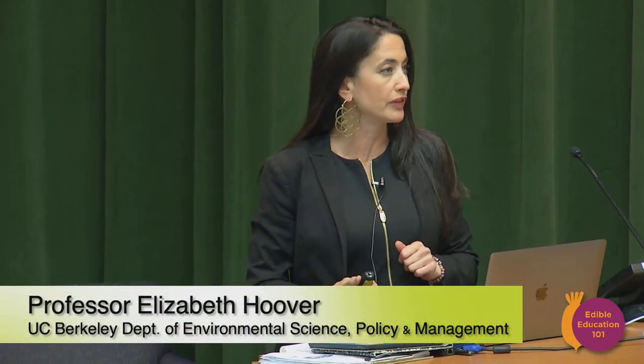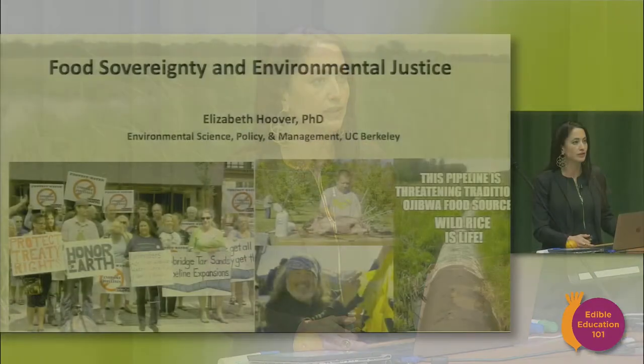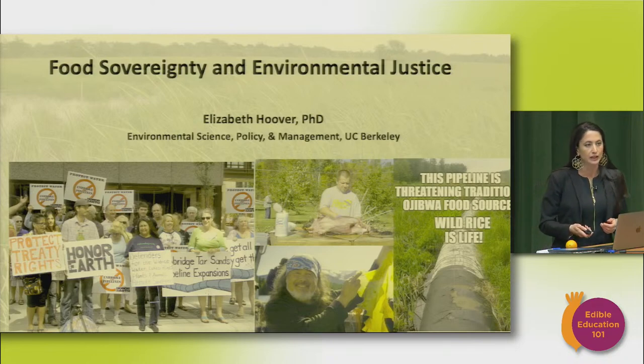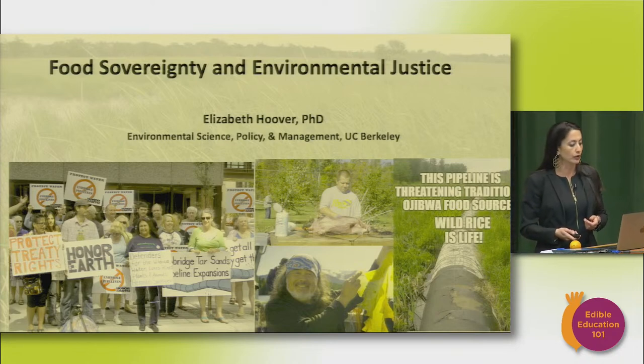I am an anthropologist by training and an associate professor in the Society and Environment division of Environmental Science Policy and Management here at UC Berkeley. I've spent the last couple of decades working in communities around issues of food sovereignty and environmental justice. I wanted to give you a rundown tonight about how some people are working to combine both of those things in their activism to provide safe, healthy food for communities.